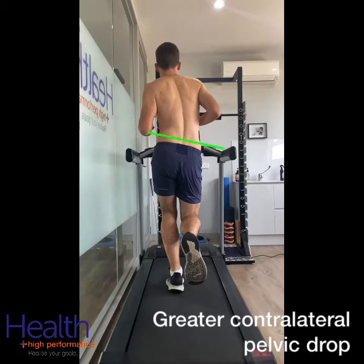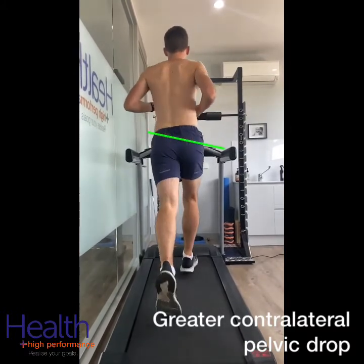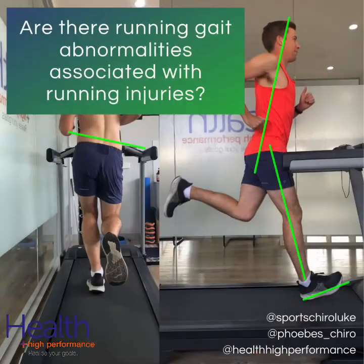What are the limitations of this research? Firstly, this study was done retrospectively, so we can't conclusively say that the changes in running gait caused their injury. The key takeaway here is that running gait analysis should form a part of the holistic approach to running-related injuries.